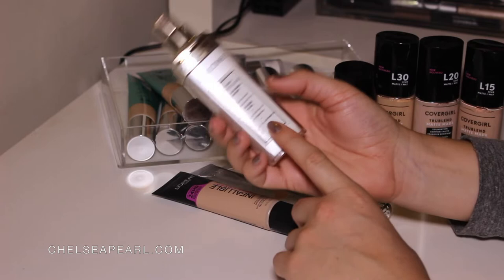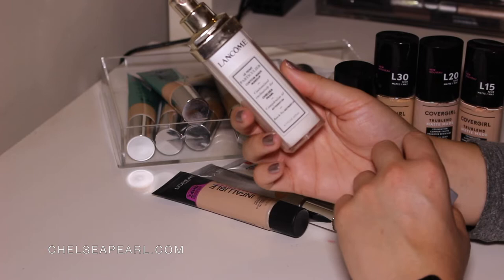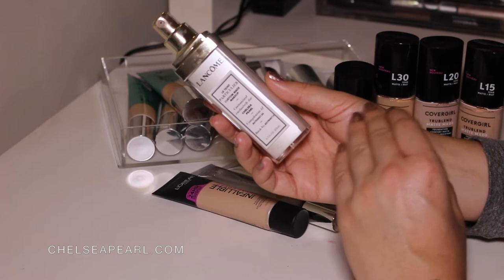Certain Lancôme counters at their more premium stores will have the machine that will blend your foundation. If you like to repurchase the exact formula, there is a serial number printed on every label. It's a bespoke service, a really fun one, and something for any kind of makeup lover to make your perfect foundation.